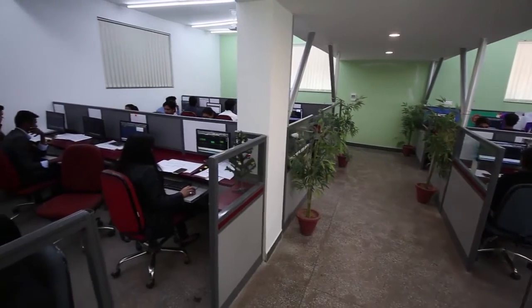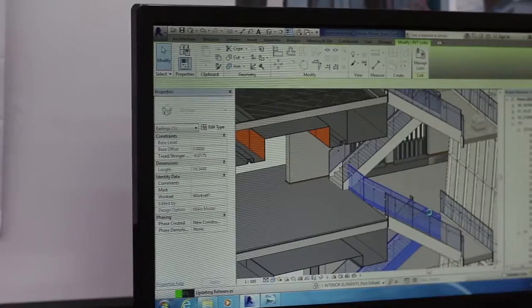For example, we've recently completed one of the tallest hotel towers which is coming up on the west coast of US. This is a complex project because the building tapers as you move upwards, and hence we felt that Revit is the right choice for this particular project.